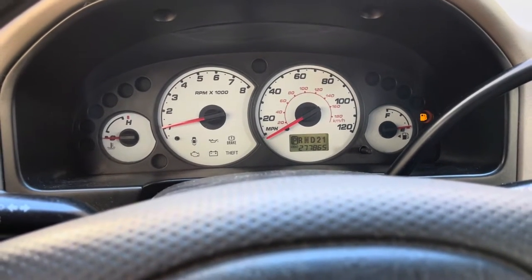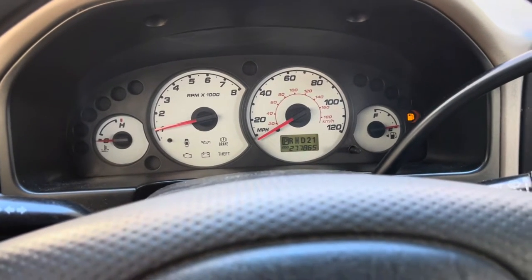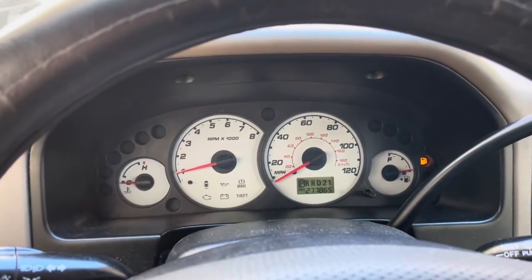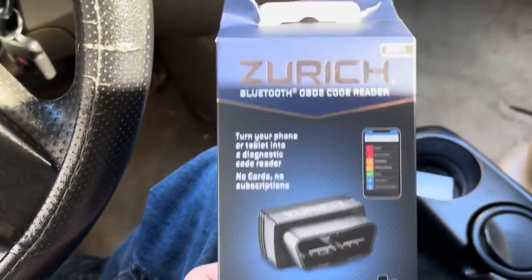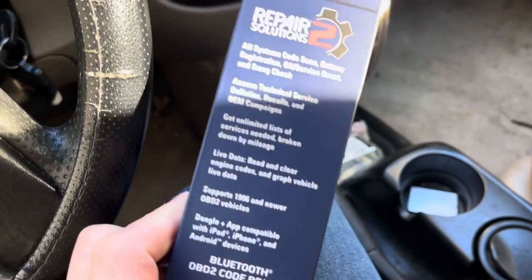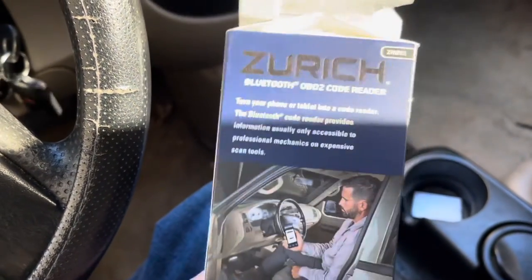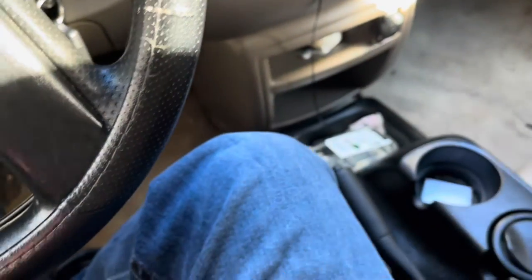We had a check engine light pop on — it's been on and off so we don't know what the issue is. We went to go grab a scanner and, Murphy's Law, we couldn't find either scanner that we have. So we went down to the local Harbor Freight and picked up this Zurich OBD2 Bluetooth scanner. It's just a little Bluetooth module — says it can read live data, access to bulletins, and all that. There's an app, no cables, and you can use your cell phone.